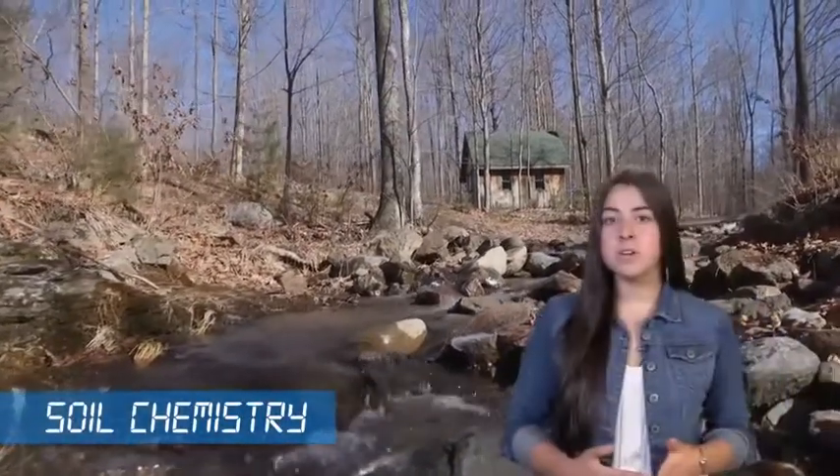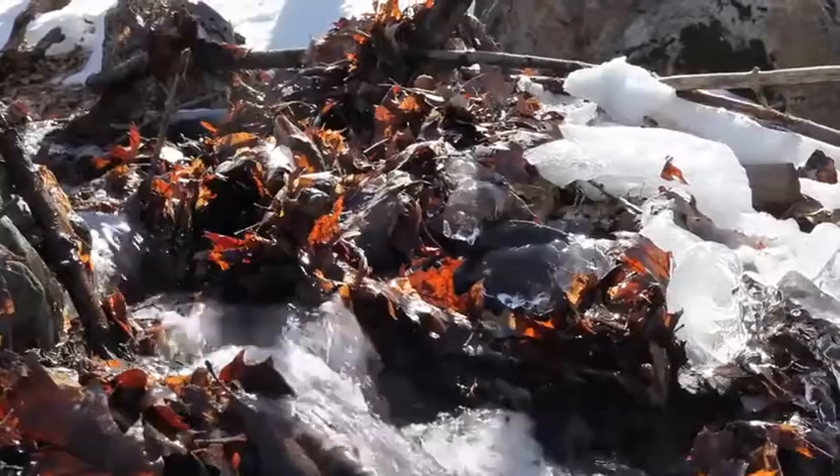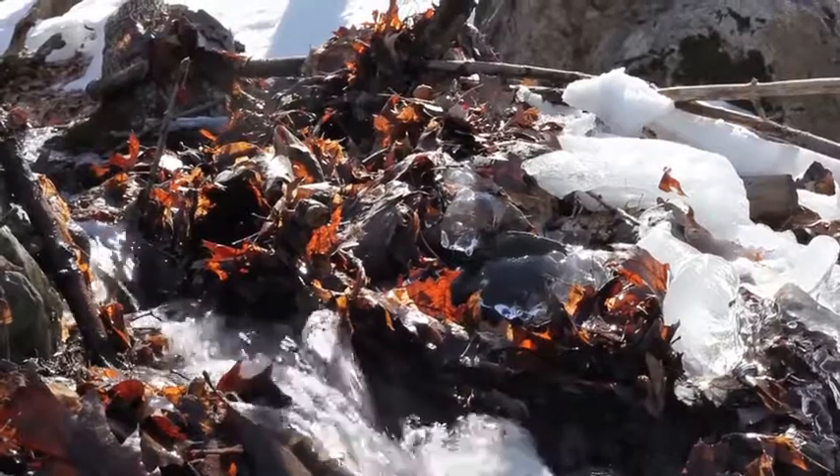Good forest management also keeps the soil from being depleted by erosion by keeping a full complement of tree roots filling the soil and holding it in place. Minerals in the soil are drawn up into the tree's roots along with water and give maple syrup some of its unique flavors.